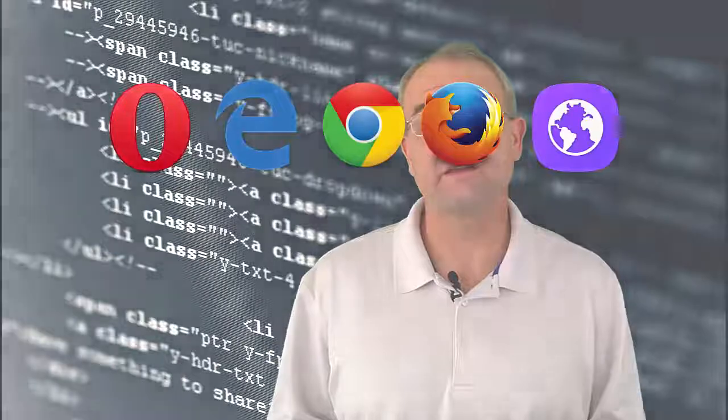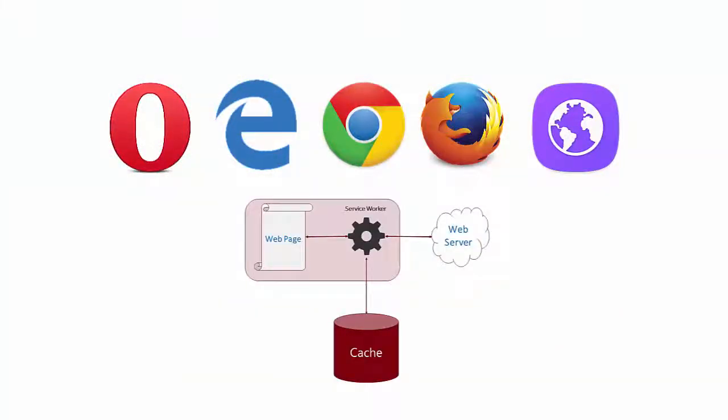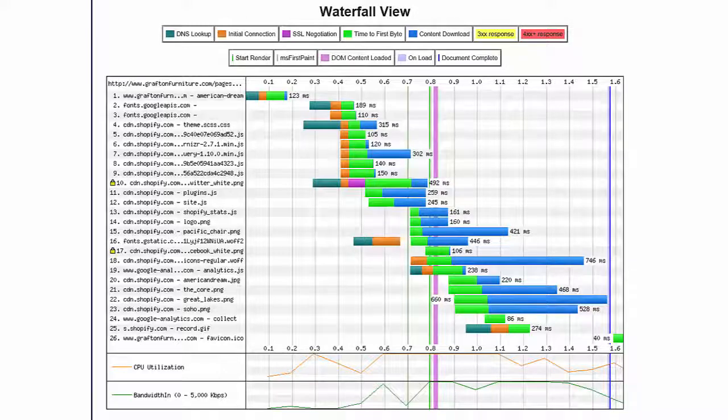Browser caching and AppCache fail to solve the local website caching needs. Browser engineers realized this was a problem and heard cries by many for a good solution. So they created service workers and a proper caching solution. Service worker caching makes managing website assets easy for offline and super fast access. Unlike AppCache and browser caching, service worker caching gives you full control over every aspect of website caching. You can store HTML, JavaScript, CSS, fonts, images, and any other file your website might need.